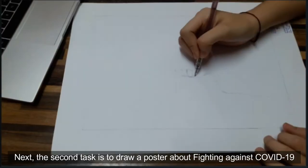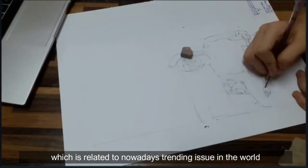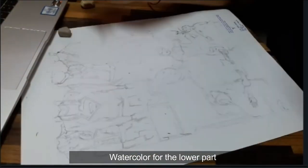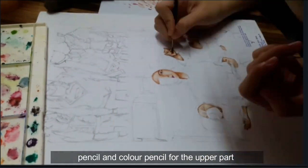Next, the second task is to draw a poster about fighting against COVID-19, which is related to a trending issue in the world. I have used three mediums for this poster: watercolor for the lower part, and pencil and color pencil for the upper part.